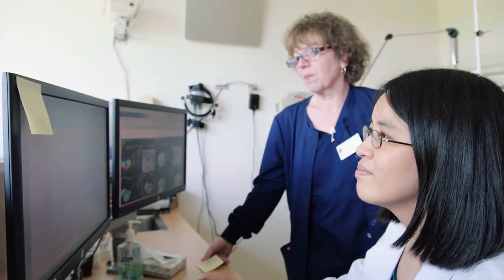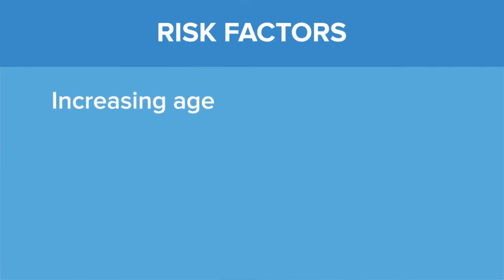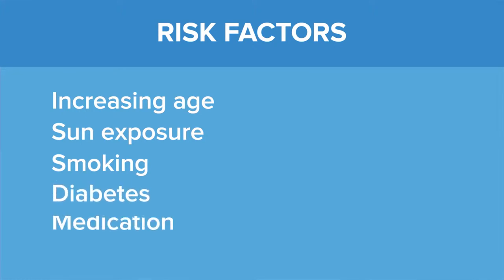Cataracts can be caused by multiple things. The most common thing is age. Cataracts can also be caused by sun exposure, smoking, diabetes, and medications.